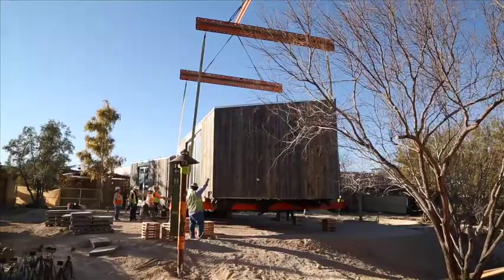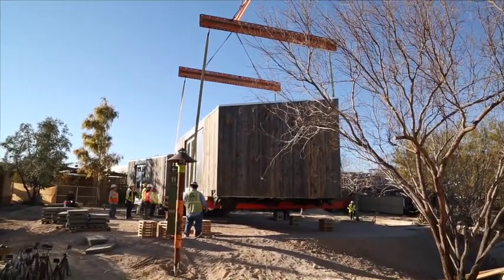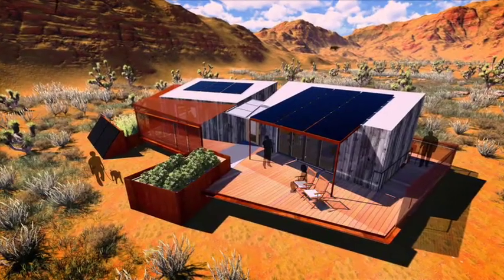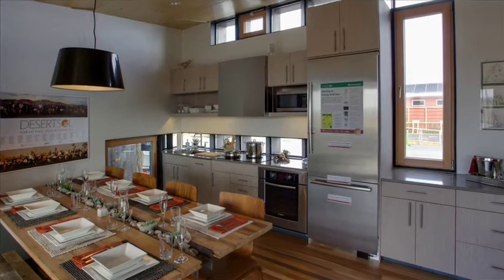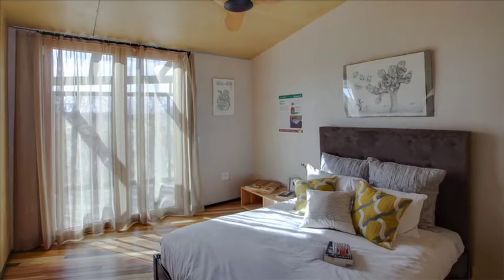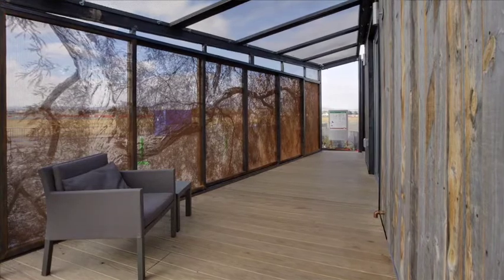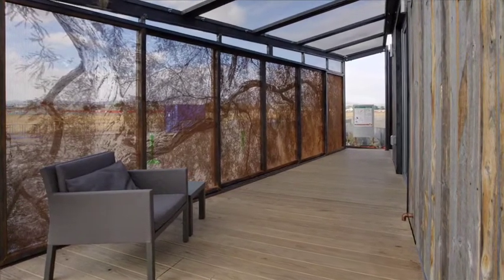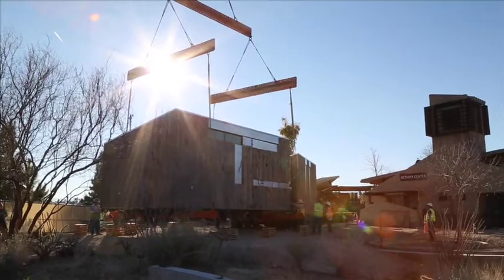We really envision the Springs Preserve as cutting edge and being able to showcase and demonstrate the latest and greatest in technology and to share that with the public. We have designed a house that really embodies what it means to be a desert house — not only in terms of how it's oriented and how it performs and the way indoor-outdoor spaces work, but just the overall feel of the house and how it integrates into the Mojave environment very seamlessly. It wouldn't feel out of place coming back to Vegas.